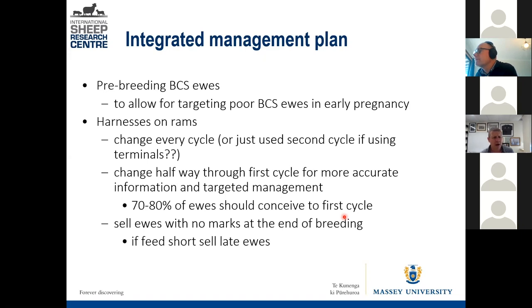Some people change the harness more than once in the first 17 days of breeding. A ewe will cycle every 17 days, and 70 to 80% of ewes conceive on average in that first 17 days. If you split that first cycle into two periods — 30 to 40% of ewes in each period — there's still a significant number you could target in later management without it being too small to be a pain from a management point of view.